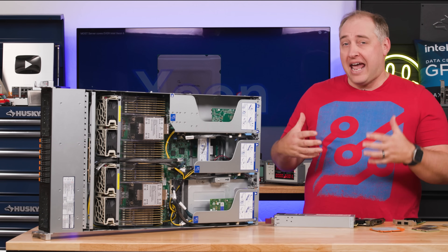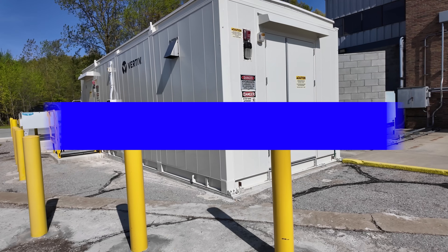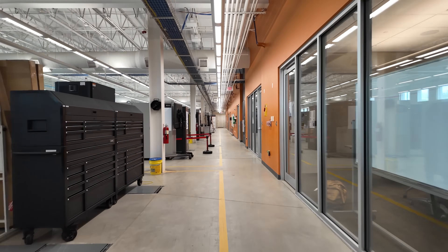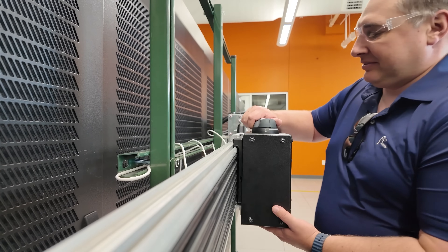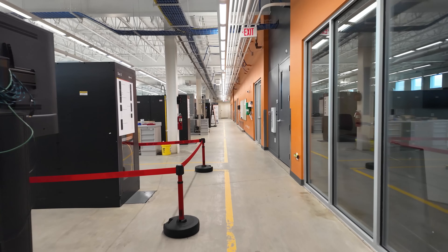I want to show you what people are doing nowadays in terms of powering data centers — the infrastructure beyond just servers and the PDUs you'd normally see in a rack. Not only do we have rack PDUs, which are pretty standard in the industry, but I really wanted to get to what's beyond that — power distribution inside a data center.